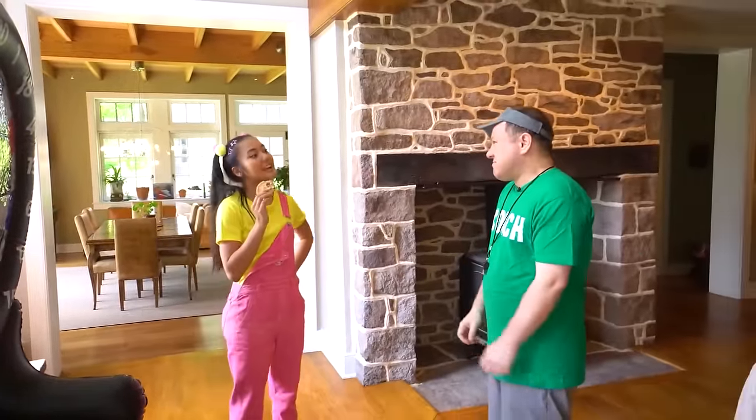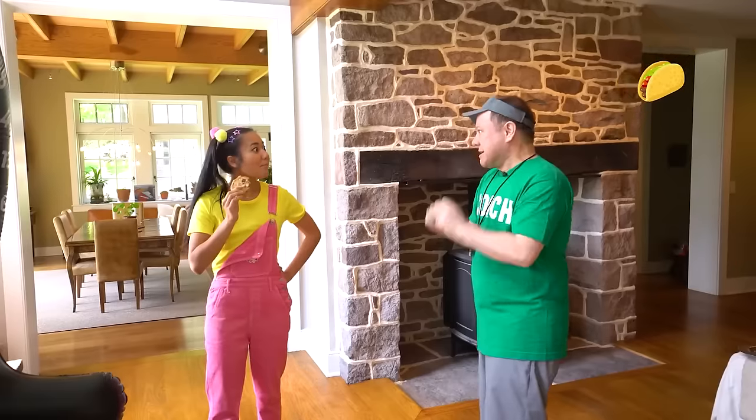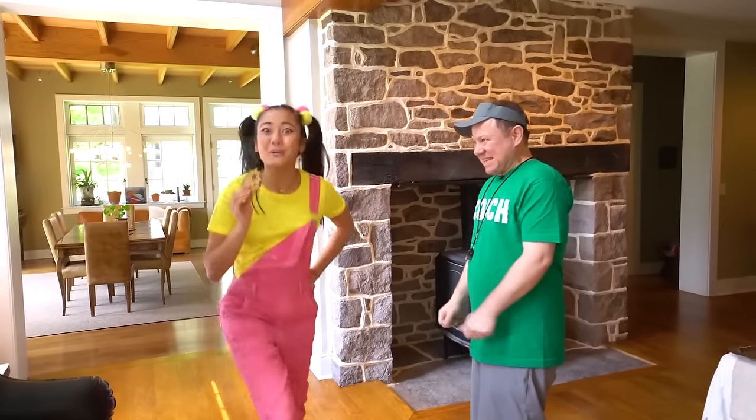Hey, Coach Rocco! What are we having for dinner tonight? Today is chicken tacos! Mmm, sounds good! Come on, let's go upstairs!